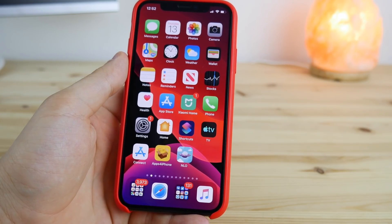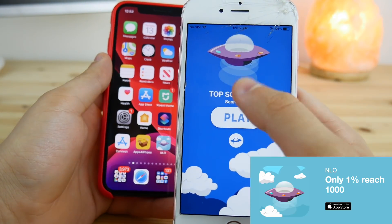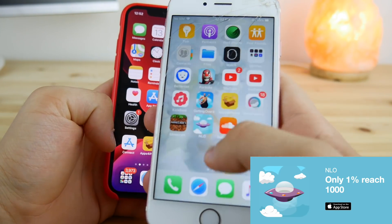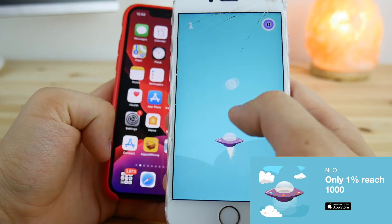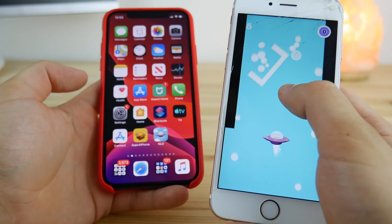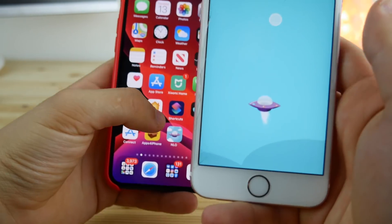Before we get started, I wanted to quickly advertise my new game which was just submitted to the App Store — it's called NLO. You can get it via the link down below in the description. It's a one-tap game with just one finger, and if you support me by checking it out I'll appreciate it a lot. Now let's go ahead and get started.